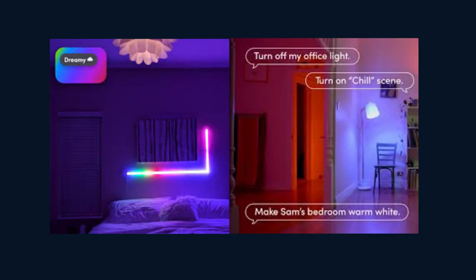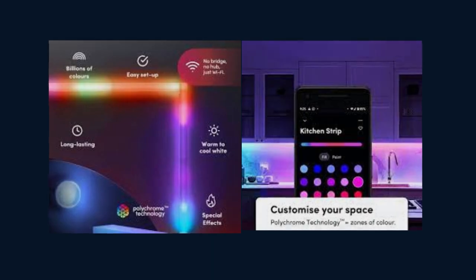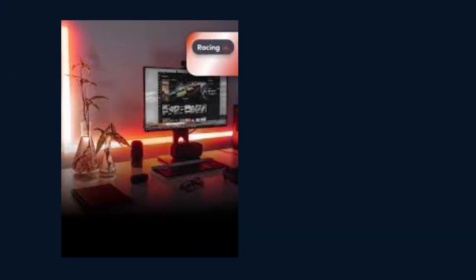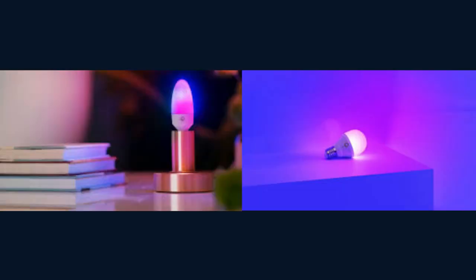But the magic of LIFX doesn't stop there. With the scenes feature, you can easily create and customize lighting presets for different activities or moods. Set the perfect lighting scene for reading, working, or unwinding with just a few taps. LIFX also offers a scheduling feature, allowing you to automate your lights to turn on or off at specific times. Wake up gently to a simulated sunrise or have your lights automatically turn off when it's time to sleep. And for those who love music, the LIFX Music Sync feature allows your lights to sync with your favorite songs, creating a mesmerizing light show that dances to the rhythm of the music.